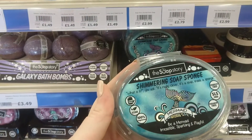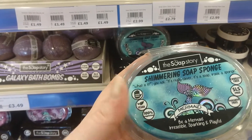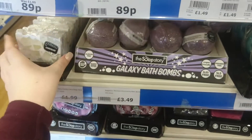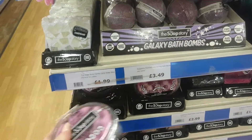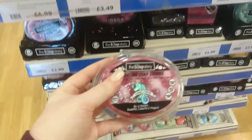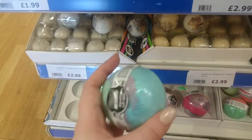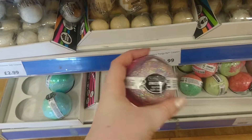They've got shimmering soap sponges — it's soap built inside a sponge, which is amazing. This is the kind of stuff I'd love to review. There are galaxy bath bombs for £3.49, very sparkly. There's also candy cane soap that smells good, and more soap sponges — one in the scent blackberry and a unicorn one. At the bottom they've got more bath bombs and bath creamers too, including a mermaid one and a unicorn one. Very pretty!